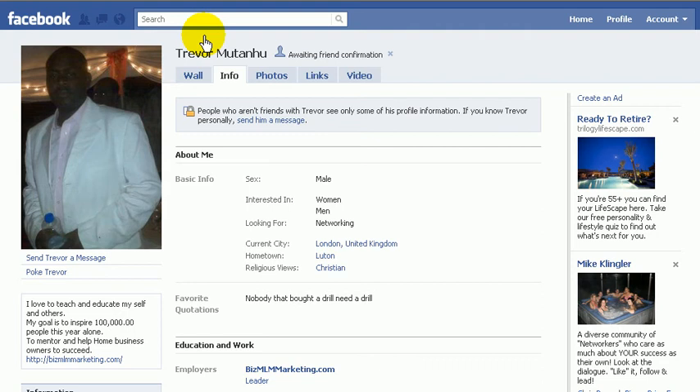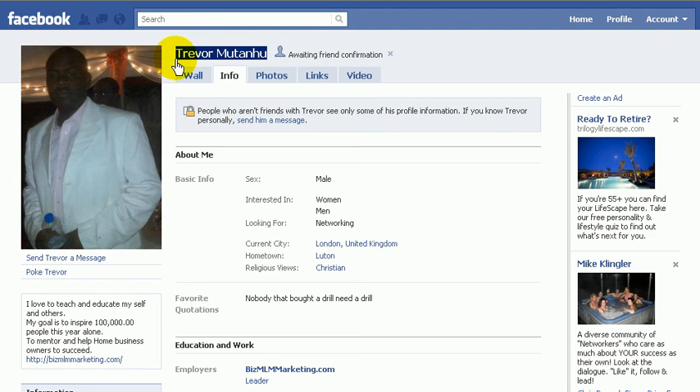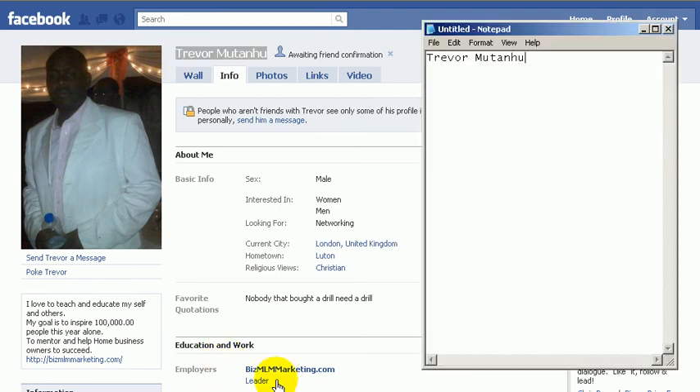What I'm going to do, just in case Trevor maybe isn't using Facebook very much or for some reason doesn't want to be my friend — and that's okay too — I want to keep track of who I'm sending friend requests to. So I'm going to create a little notepad. I'm going to copy Trevor's name right here and go over to my notepad and paste it in. Then I can go back later and find out whether or not people are accepting my friend requests.